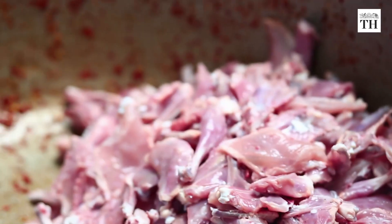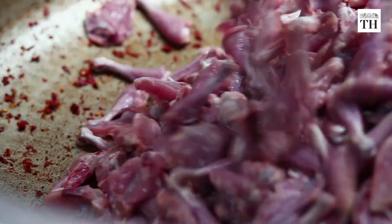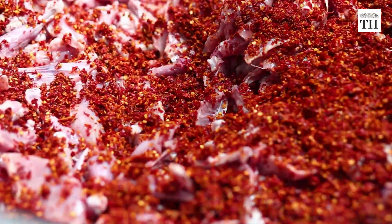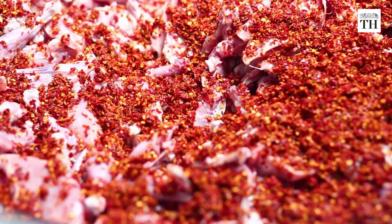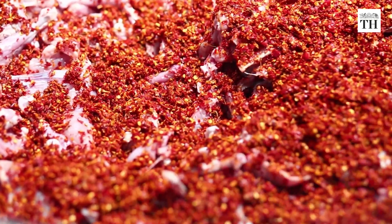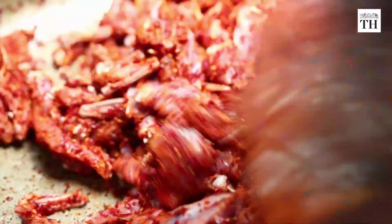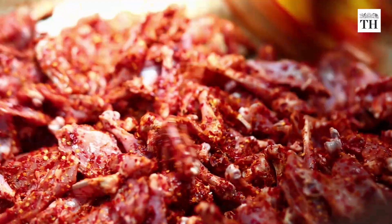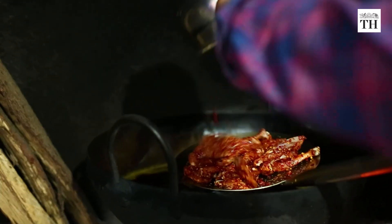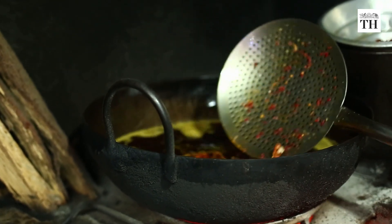The chicken is sourced from Namakkal in Tamil Nadu and then prepared and marinated at Rahmania. Fresh spices such as fennel, red chilli and coriander are sourced from Chala. These are hand-pounded and ground into the marinade, which is applied to the chicken and left to marinate till about 11:30 am.